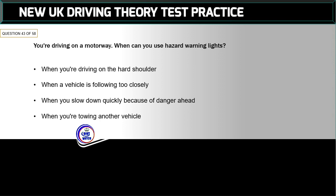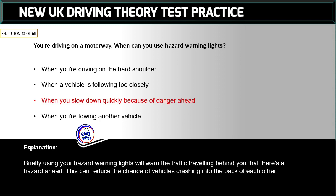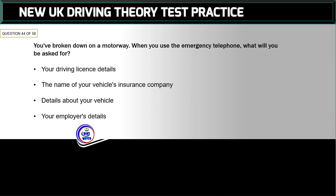Question 43 of 58: You're driving on a motorway — when can you use hazard warning lights? The correct answer is: when you slow down quickly because of danger ahead. Briefly using your hazard warning lights will warn traffic travelling behind you that there's a hazard ahead. This can reduce the chance of vehicles crashing into the back of each other.